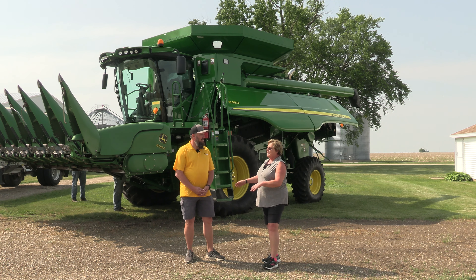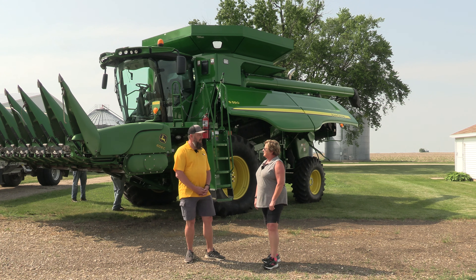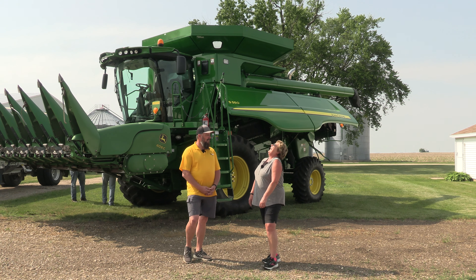The combine's name is Queenie, because she rules the field. Okay, what was your favorite part about harvest? When it was over.